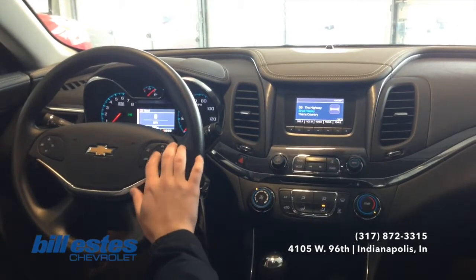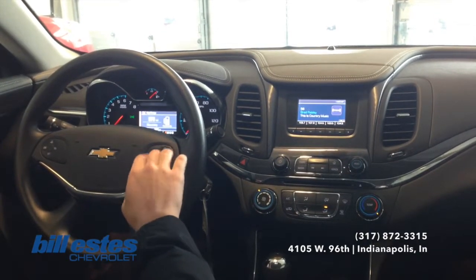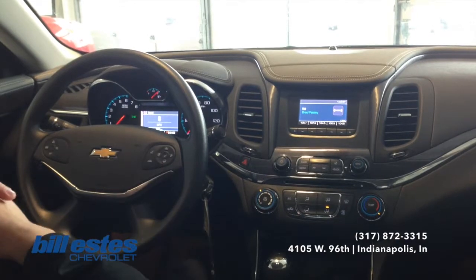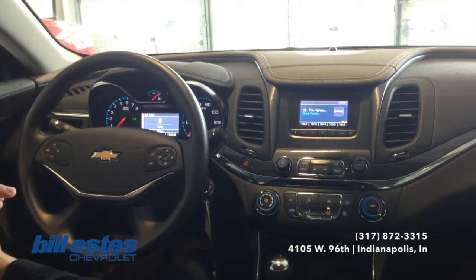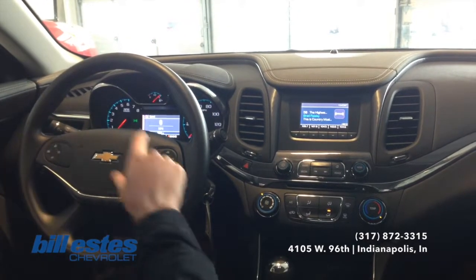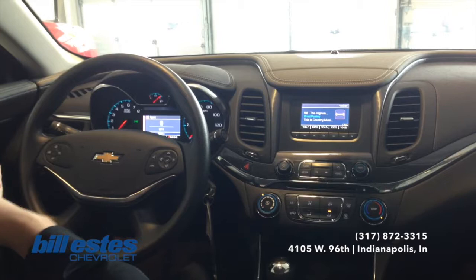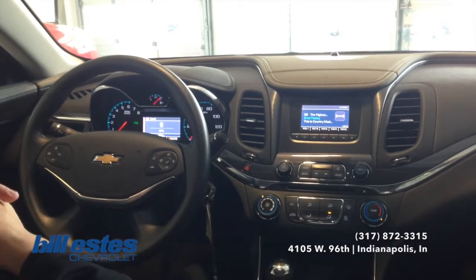Also here on the steering wheel, you can use the driver information center and look at all the different information available. Also on the steering wheel, you do have Bluetooth integration so you can hook up your phone to make and receive calls hands-free. Just press one button and it's voice command from there, so it is compliant with hands-free driving laws and obviously a bit more safe.